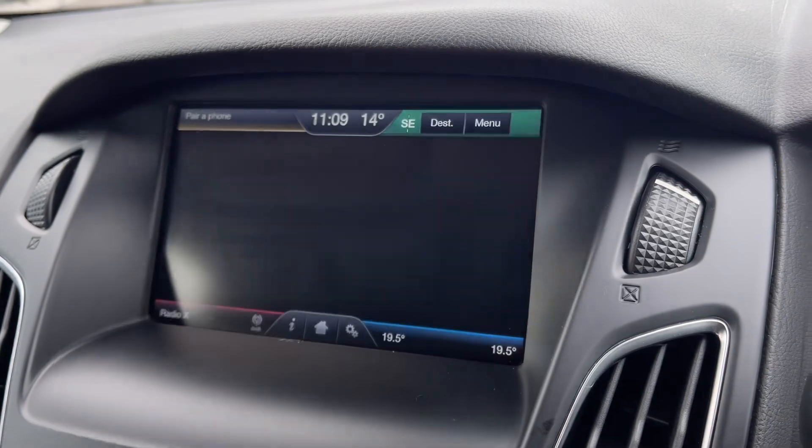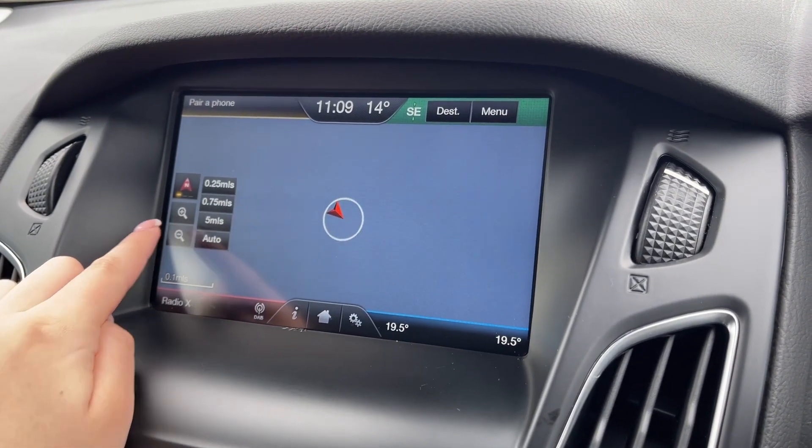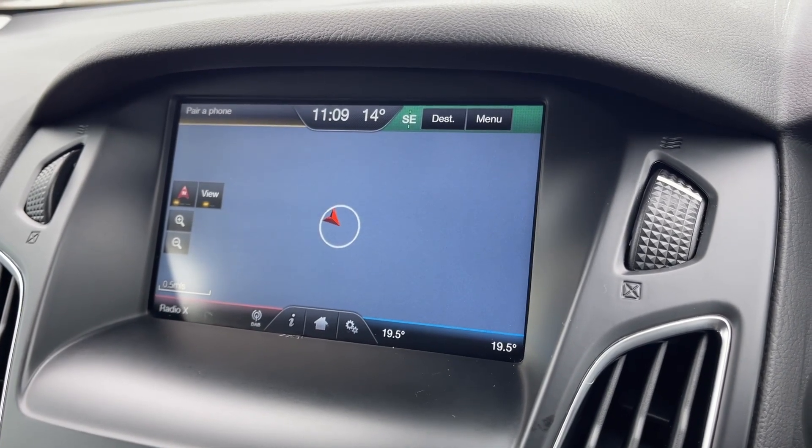This Ford also provides the full satellite navigation system, meaning you can easily plan routes and check out any nearby points of interest, with it being nice and easy to use.